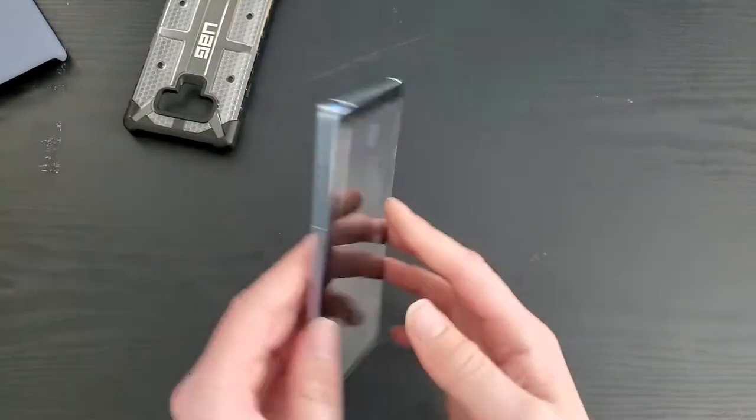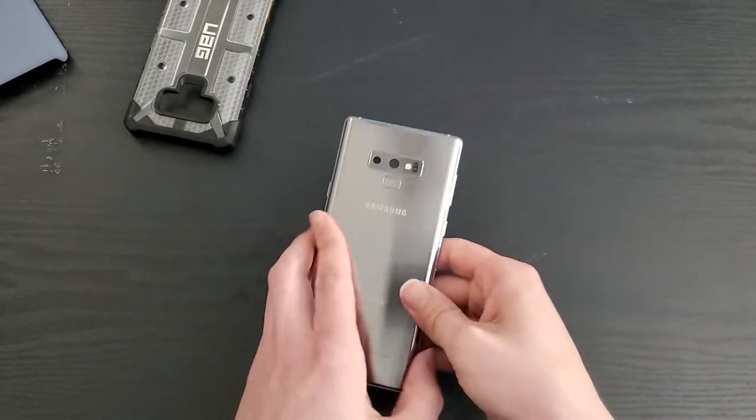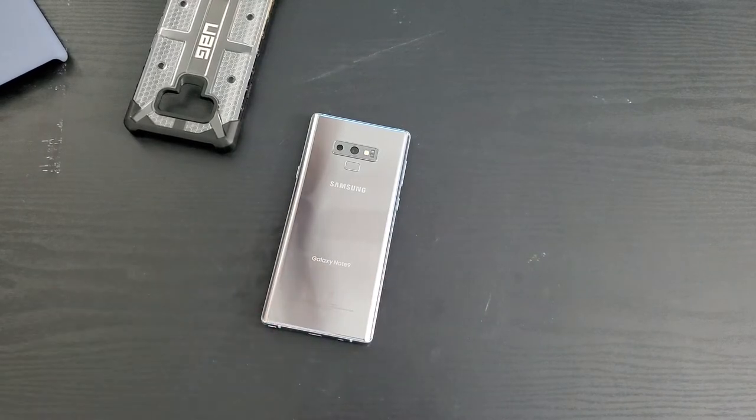If you do shop within the states and within the Snapdragon variant of the Note 9, you have four colors: silver, black, blue, and purple, with the latter three being the most common. The silver one is kind of harder to find, but all the other three colors are very easy to find, and they're easy to find parts for too. So if you drop it and break it, you can find parts to fix it. We do have Gorilla Glass 5 on the back and on the front.